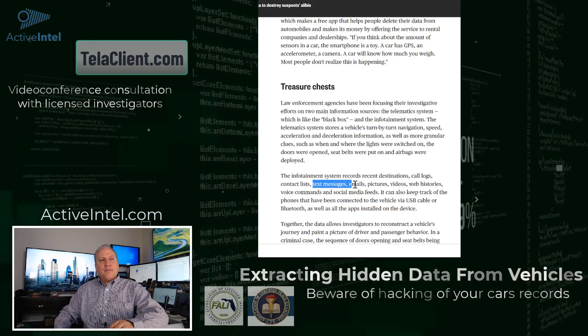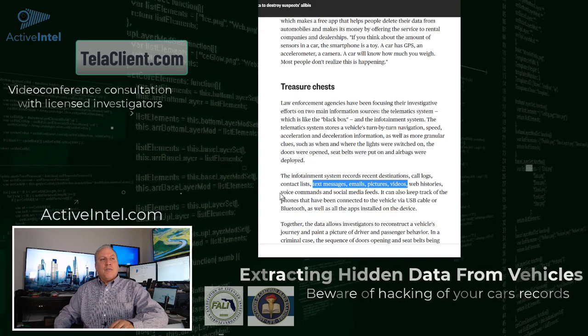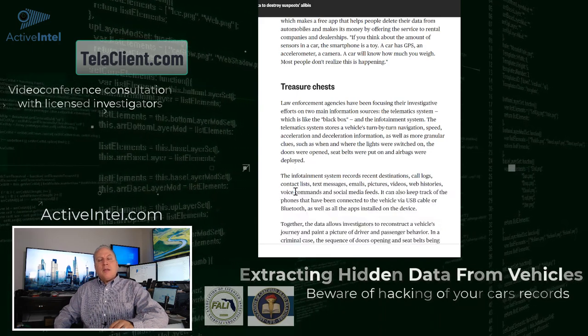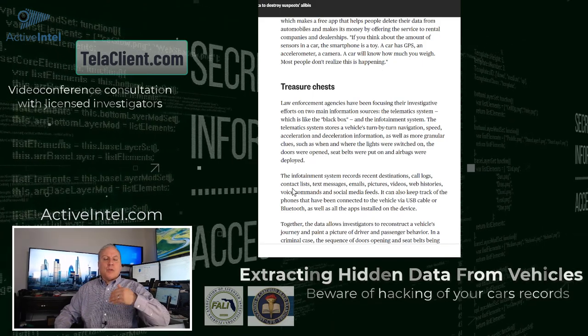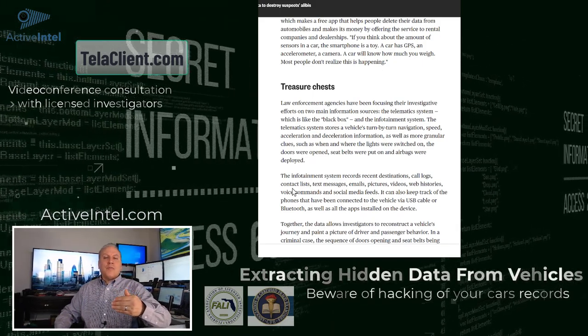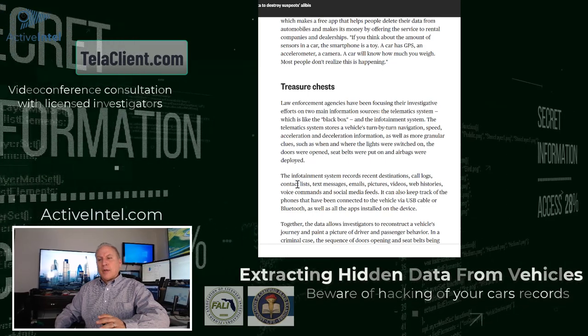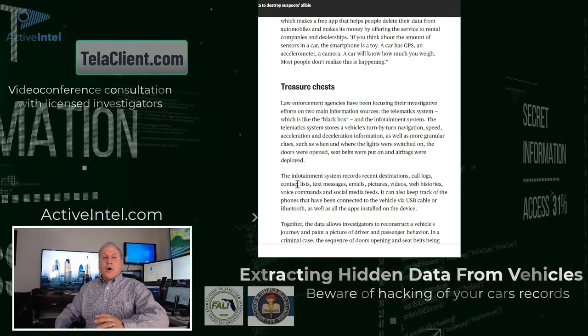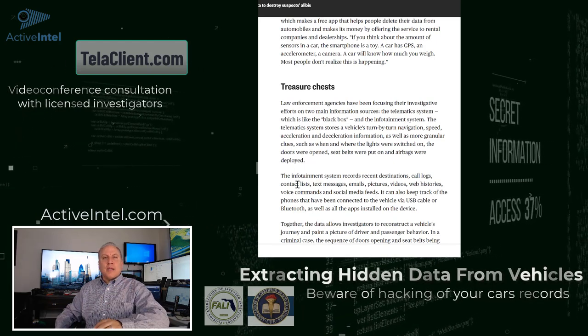It'll save text messages, emails, pictures, videos, web histories, and voice commands that are used. Even some vehicles, if a voice command is not made, will record the audio of the vehicle because it's listening for a voice command. If your vehicle recognizes 'call Bob' — even though you didn't say 'call Bob' — it's listening to make sure that it didn't miss anything.